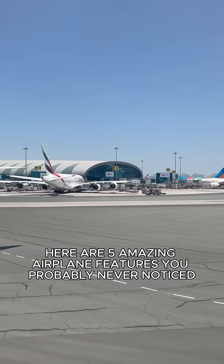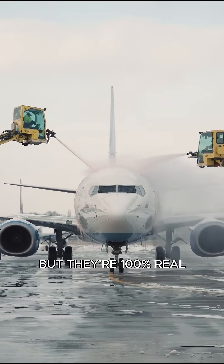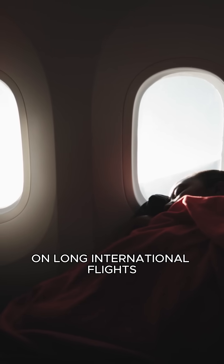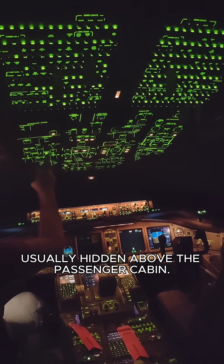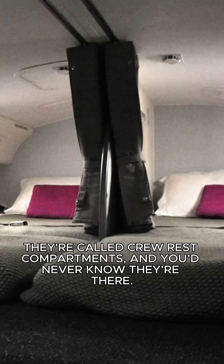Here are five amazing airplane features you probably never noticed, but they're 100% real. Number one: hidden pilot bedrooms. On long international flights, pilots and flight attendants use secret sleeping compartments, usually hidden above the passenger cabin. They're called crew rest compartments, and you'd never know they're there.